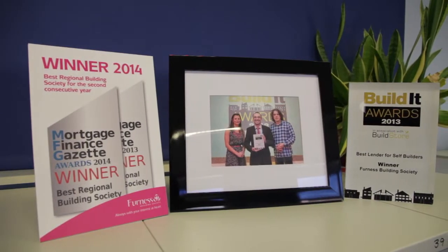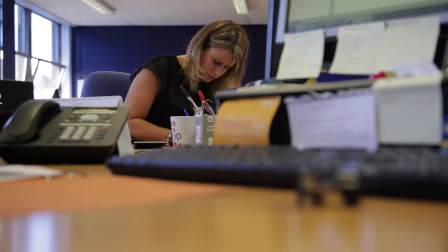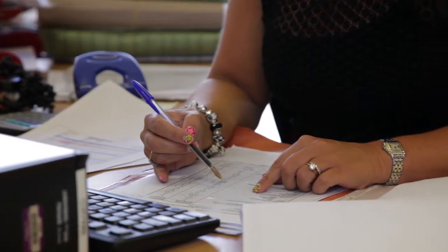For most people, their home is the most expensive purchase they will ever make, and making sure you have a mortgage that will suit your circumstances is very important. Regulatory changes in the mortgage industry mean that lenders will now adopt a very different approach when providing mortgages. All the checks you remember from the last time you applied still apply, but now working out how much a lender will lend you is not just based on your level of earnings. A lender will want to know a lot more about your total financial commitments so they can be confident you can afford the mortgage. A lender will also take into account your likely future income and even changes that may take place in the market — for example, if the Bank of England base rate goes up, they will still want to know that you can cope if things become more stretched.